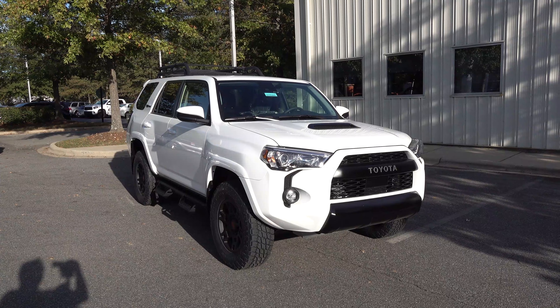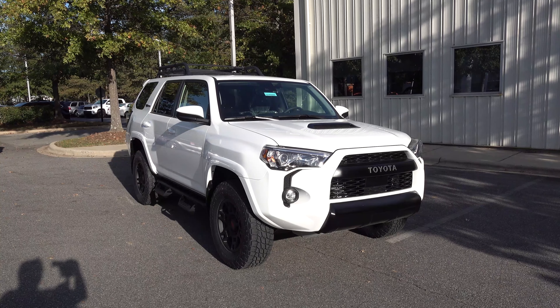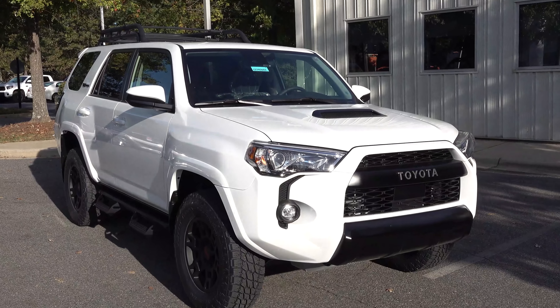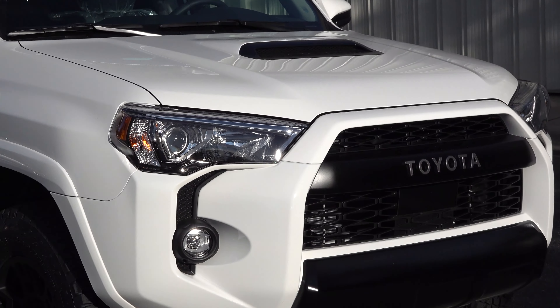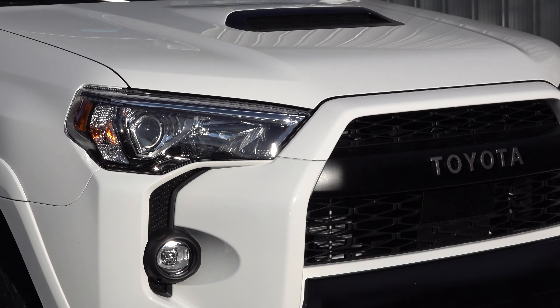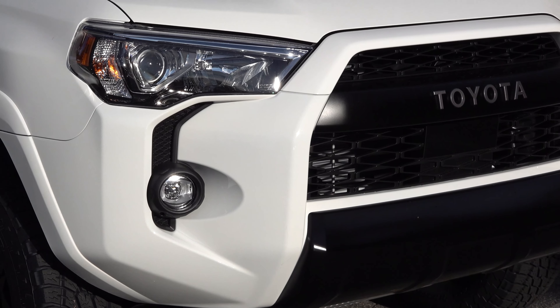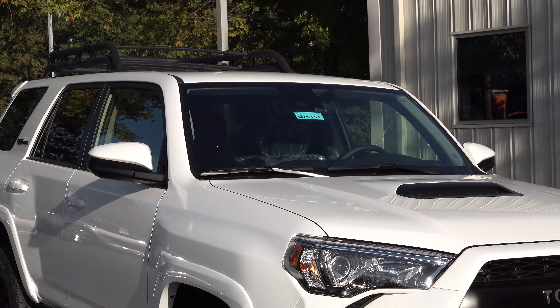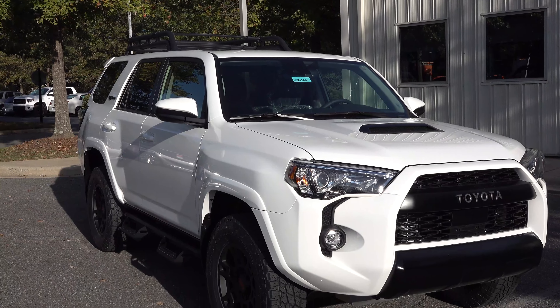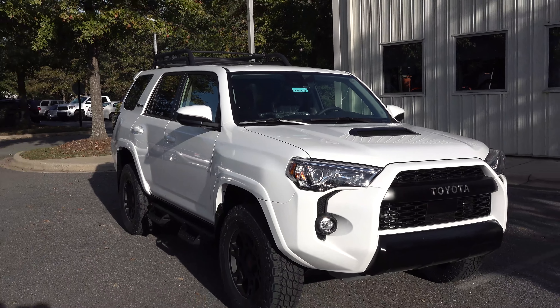One of the biggest and most dramatic changes to the 2020 TRD Pro is going to be the addition of Toyota Safety Sense. It has pre-collision system with pedestrian detection — you'll see the radar right there on the Toyota grille underneath the Toyota symbol. Then there's the hood scoop outlined in black, and the camera in the windshield. Dynamic radar cruise control, lane departure alert, automatic high beams — a full set of active safety features that help prevent accidents: front collisions, side collisions, distracted driving, and night driving assistance.